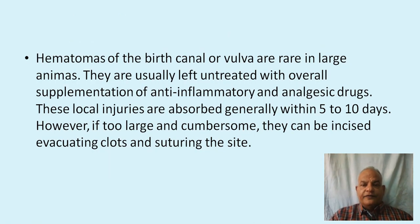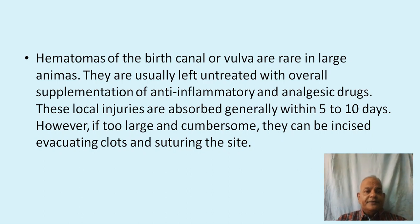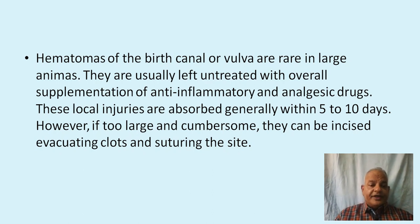Hematomas of the birth canal or vulva are rare in large animals. They are usually left untreated with supplementation of anti-inflammatory and analgesic drugs, as these local injuries are generally absorbed within 5 to 10 days. However, if they are too large and cumbersome, they can be incised, clots evacuated, and the sites sutured.